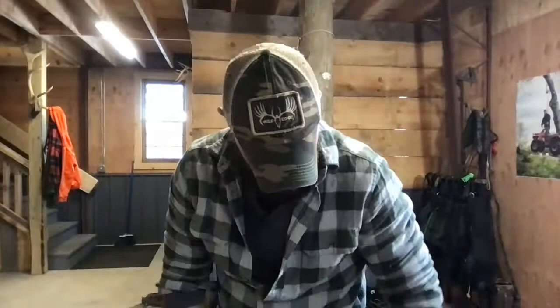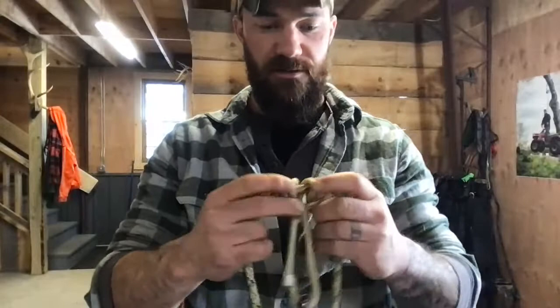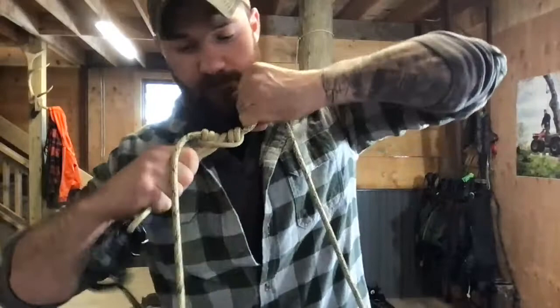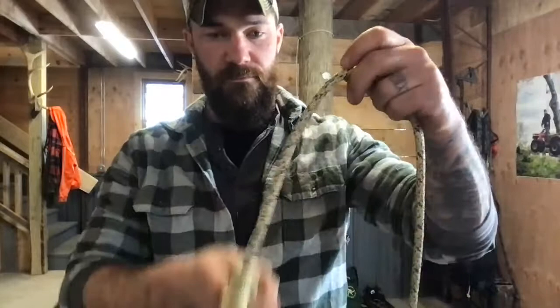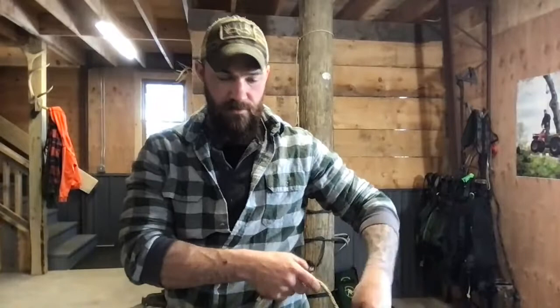Same thing with the prusik — when you first get the KISS Line Kit, if the knot isn't working right, you need to dress it. Roll each loop down to the knot and then pull it tight. You always want your ropes tight to the next rope. If they're loose and sloppy they're going to slide. Roll each coil down and give a good bite. This rope works for double tether, linesman line, whatever you want to use.